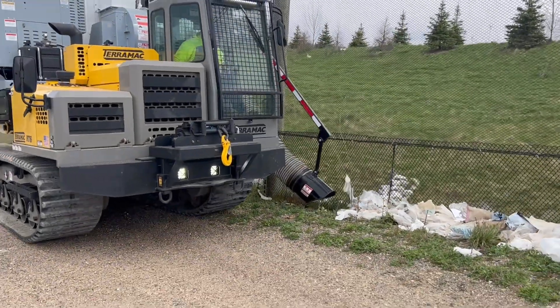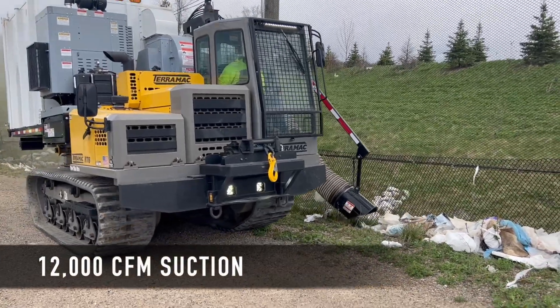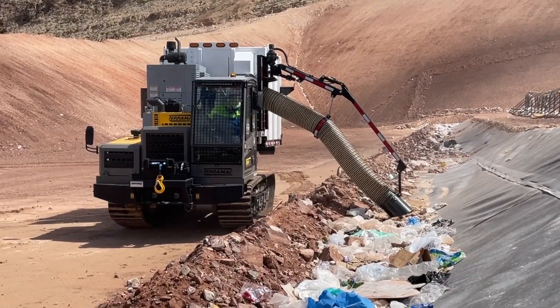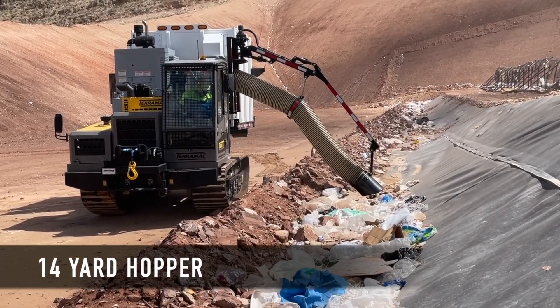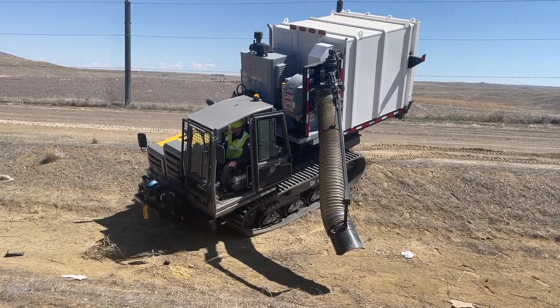I've been starting to use them more and more in landfills, where they have debris and trash blowing everywhere — it goes up against litter fences. A lot of these landfills have crews of three to five people, three to five days a week, just hand picking up this stuff.